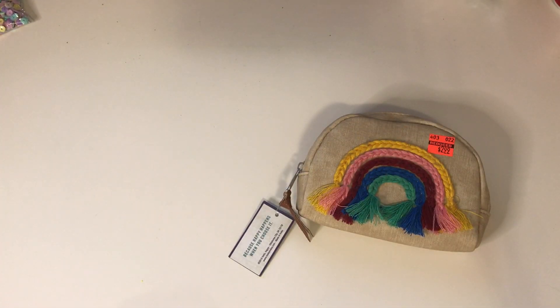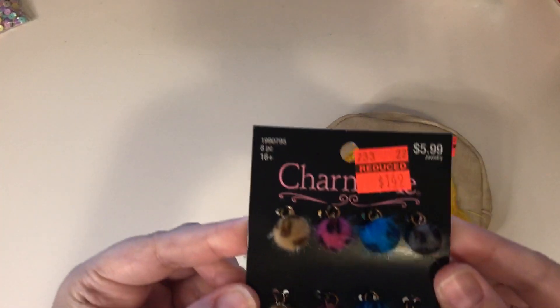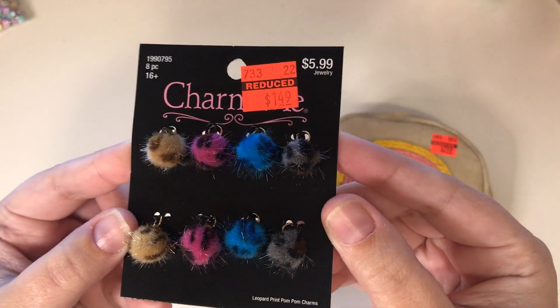And then I did get another jewelry item. I just got these little leopard print pom-poms. I thought they were cute, so I picked those up.